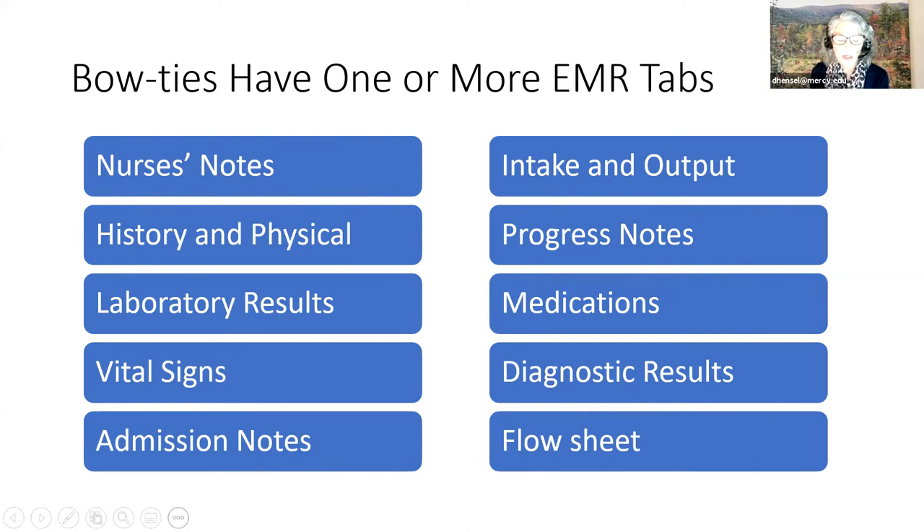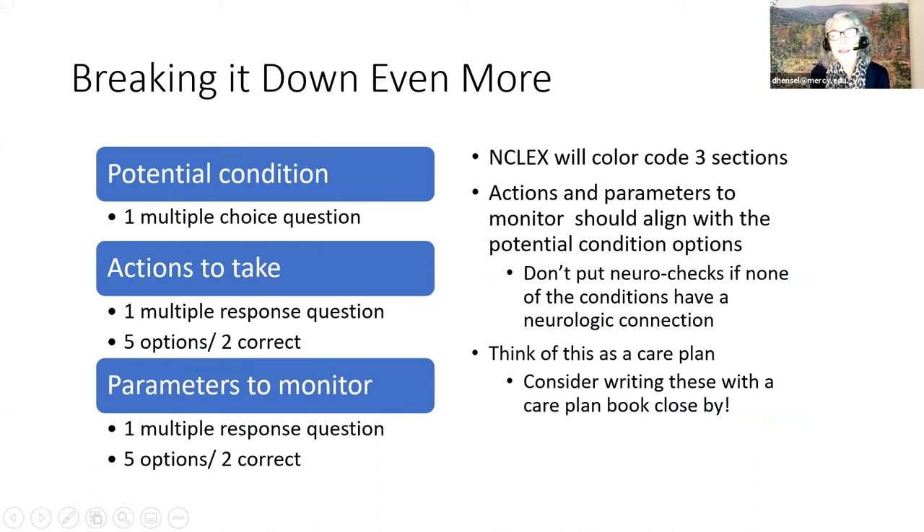Breaking the bow tie down further: the middle item—the potential condition—is really one multiple choice question. The actions to take is one multiple response question with five options, two being correct. The parameters to monitor is another multiple response question with five options, two correct. A bow tie is essentially three questions put into one. When you write these, make sure that things are plausible—don't put neural checks as something to monitor if none of the conditions in the middle have a neurologic connection. Think of this as writing a care plan.